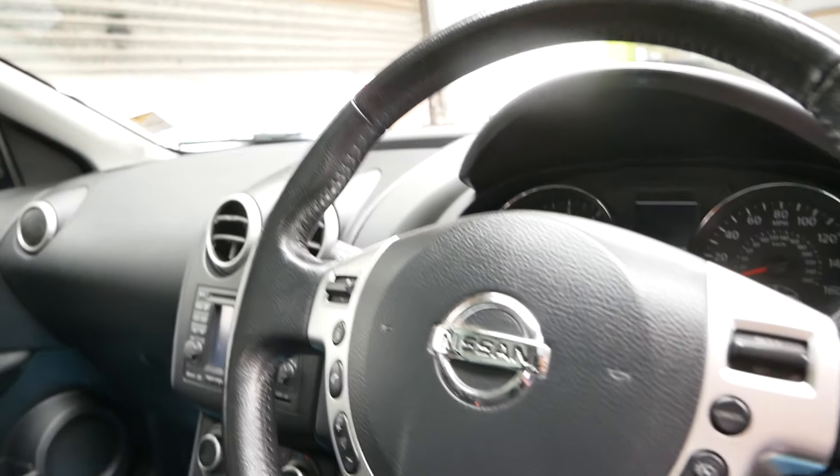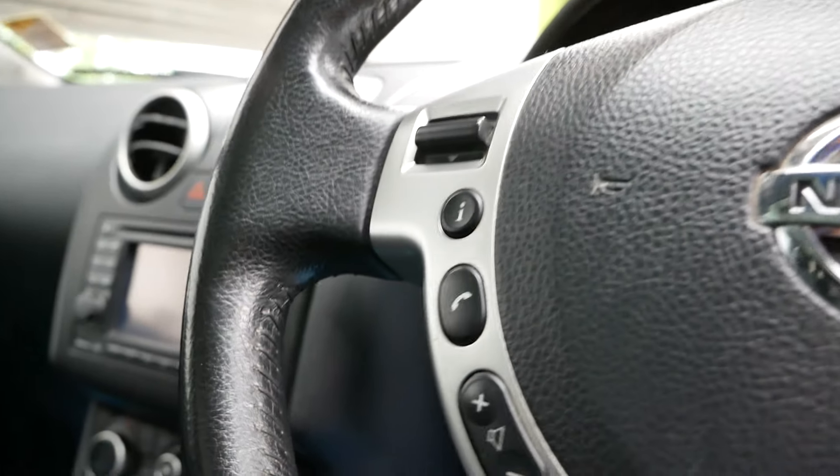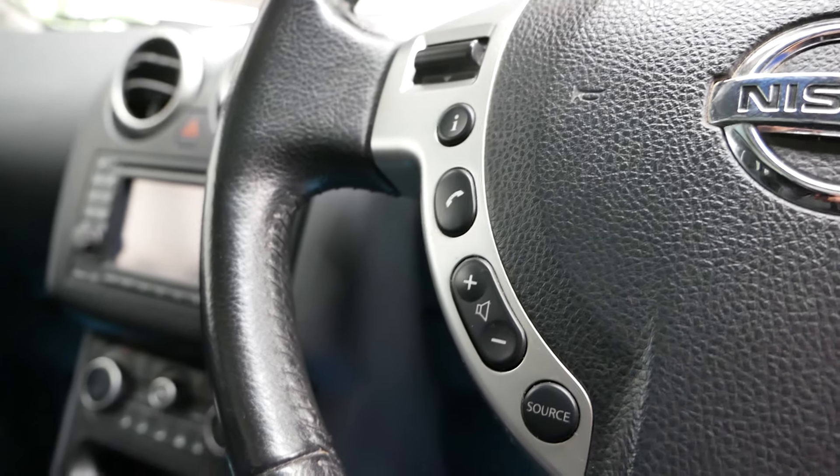So you can see you've got the steering wheel controls — you can do the cruise control, and you control your Bluetooth, so your hands-free calling there, and the volume.